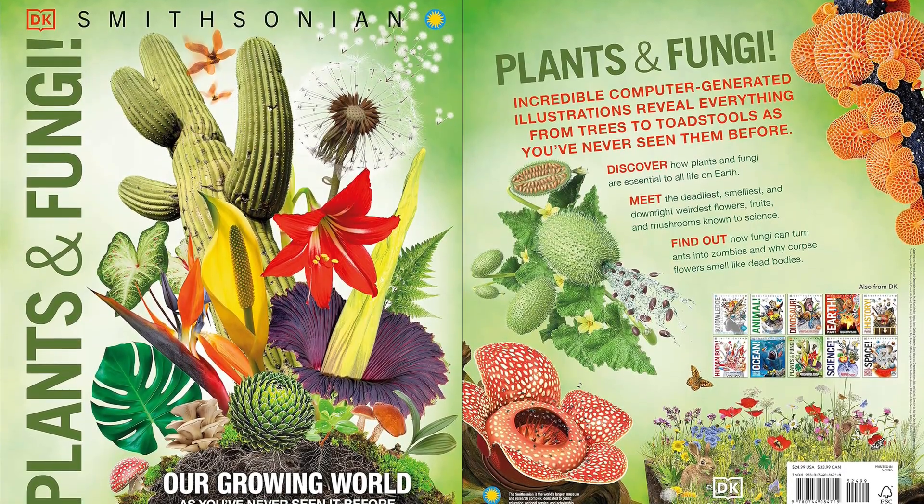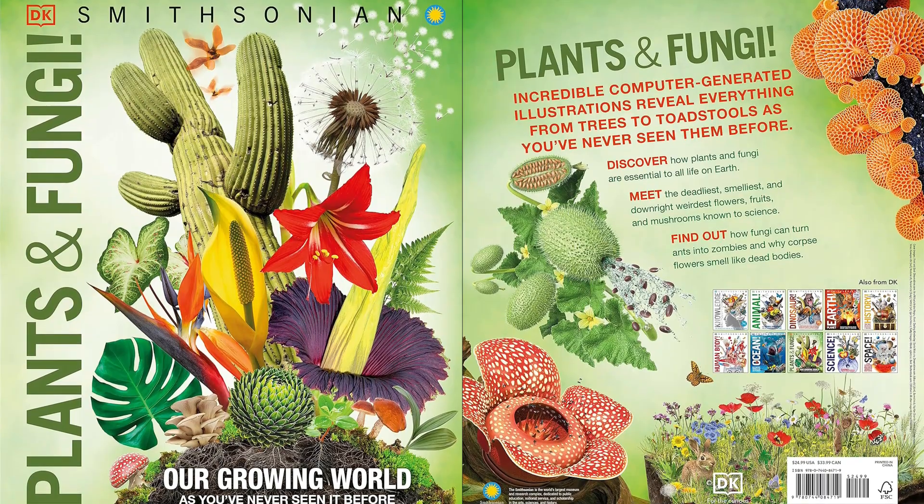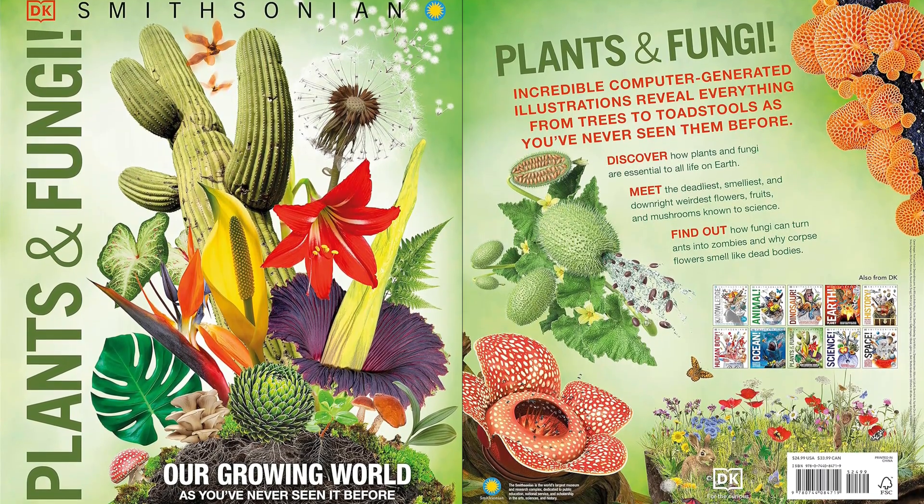Explore the wonderful world of plants and fungi, with everything from cacti and carnivorous plants to trees, flowers, and mushrooms.